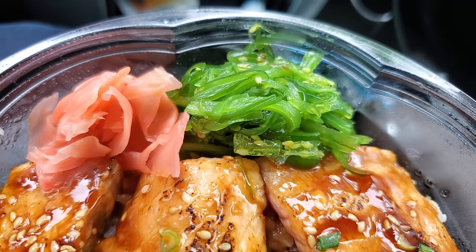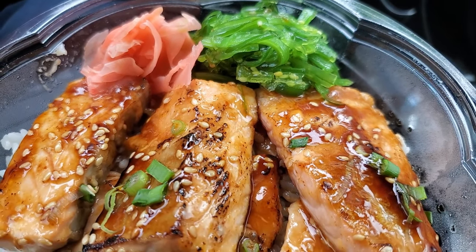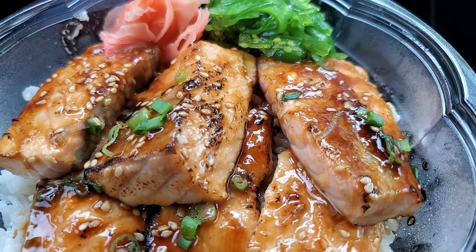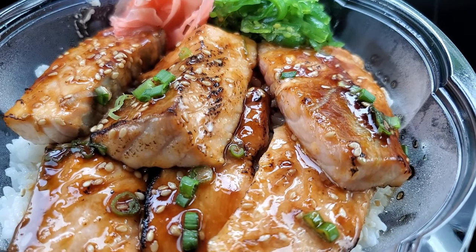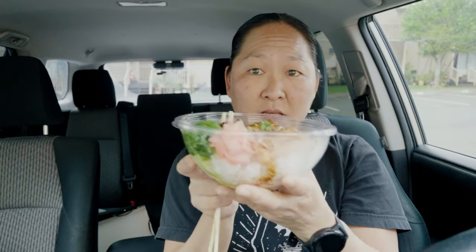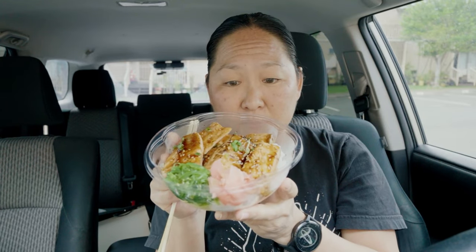Next up is the torched salmon bowl. It looks a little different from the picture on the menu, but it's pretty big pieces and chunks of salmon — one, two, three, four, five, six big pieces. There's some ginger over here and some ocean salad, which is like a seaweed salad, and of course rice underneath. All these bowls are a pretty big portion.